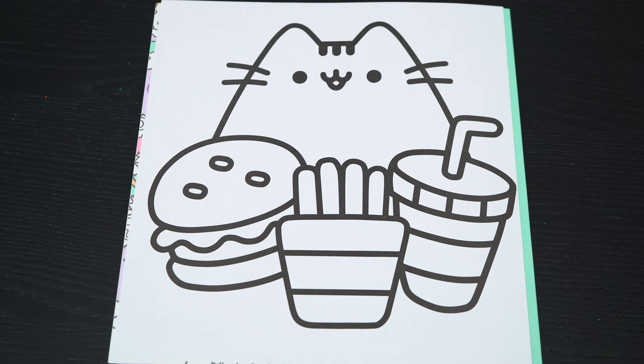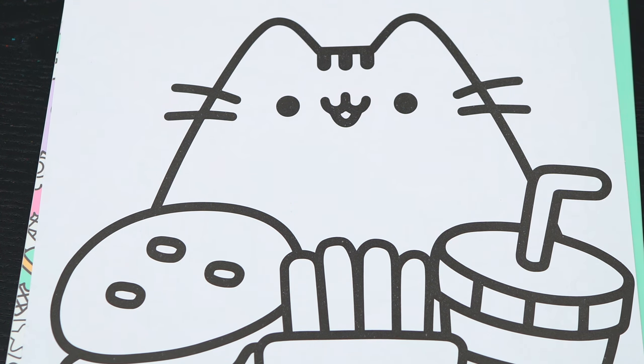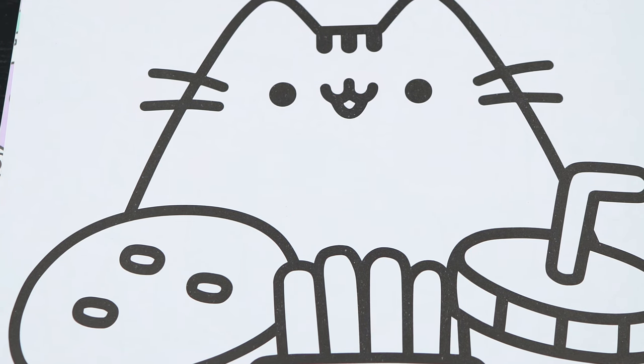Okay, so today I'm gonna color this picture of Pusheen with a burger and some fries. Let's color in Pusheen first. The inside of her mouth is pink, and her fur is gray.